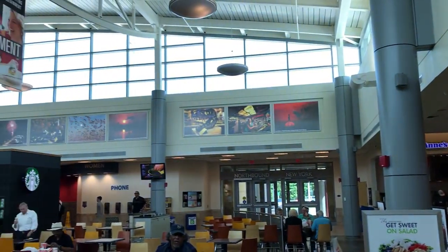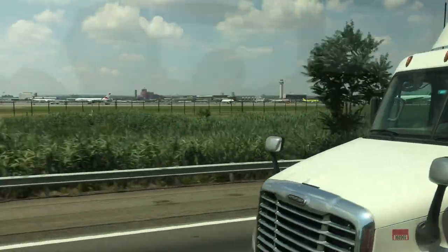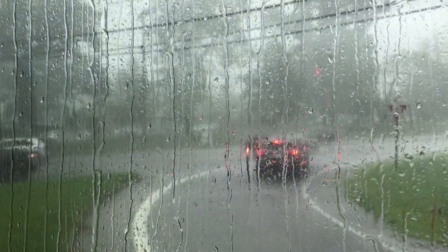The biggest downside to Bolt Bus is that you're vulnerable to traffic. During my other trips it's always departed and arrived on schedule, but this time there was a heavy rainstorm on the way down and an accident on the interstate that we had to detour around, so our bus was late getting into DC.